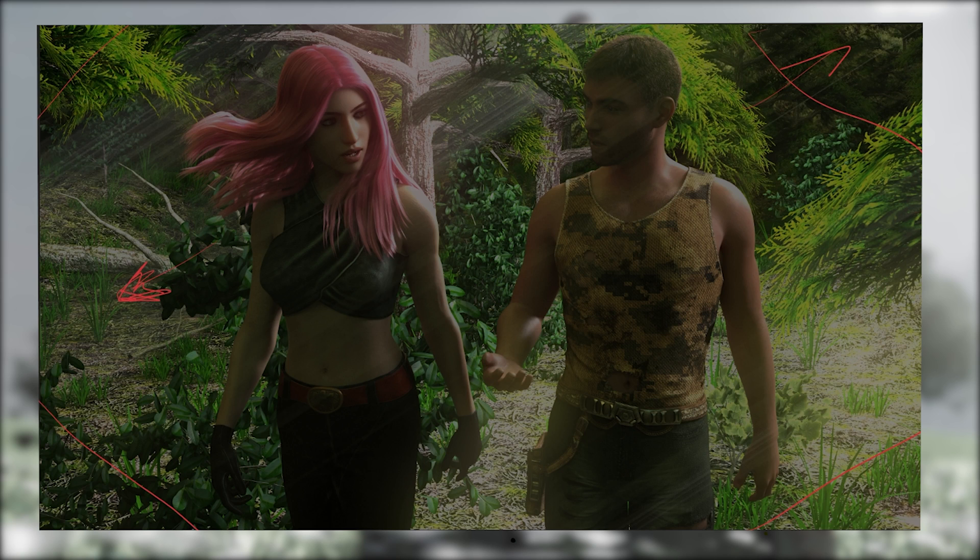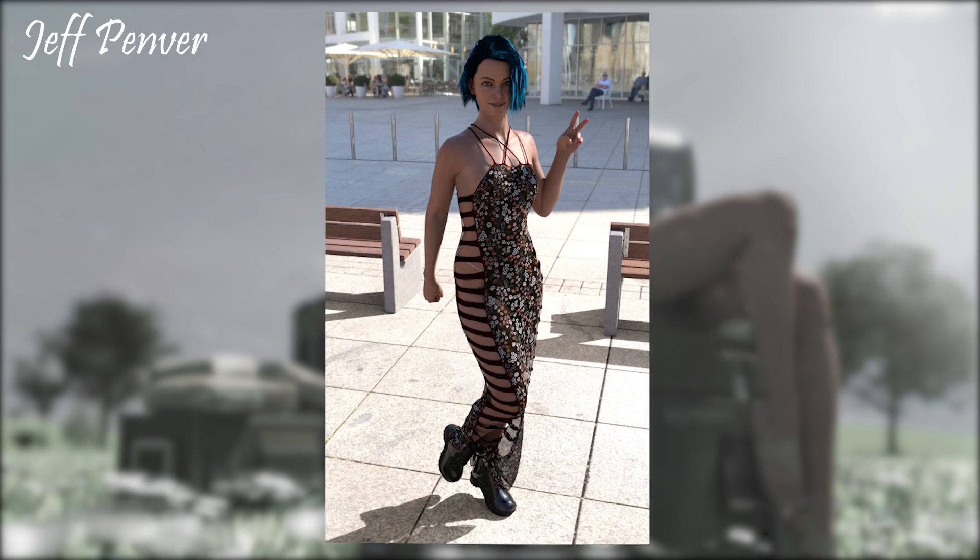Overall a really good render — I hope you're proud of that one, because you should be. Next up we've got a render from Jeff Penva. As you can see, we've got a nice young lady standing outside making a pose to the camera, so this has a feel of perhaps a holiday snap or the sort of thing someone would upload to their social media profile. What we've got here is an image where I can tell the background is part of an HDRI, but it's very difficult to tell whether the benches are part of an HDRI or part of a set.